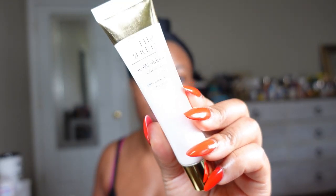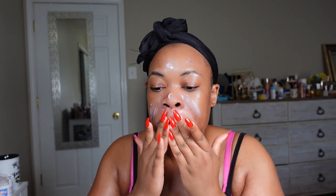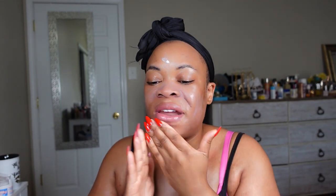So I'm going to use the Estée Lauder Double Wear Smooth and Blur Primer all over as part of my base. You don't need a lot — about this much. I'm going to spread it out.